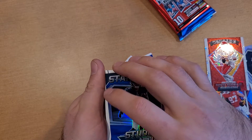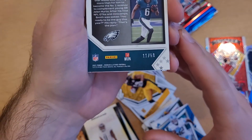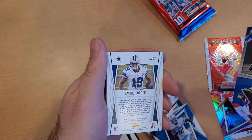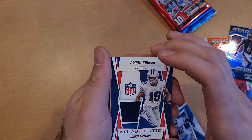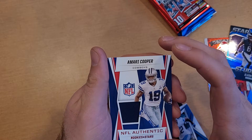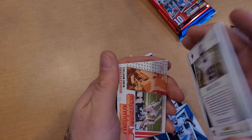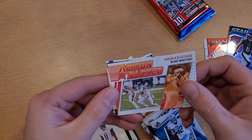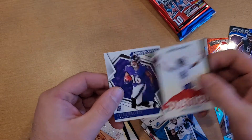Star Studded Davante Smith — looks like a patch card. Numbered 11 out of 50. Davante Smith, not bad. And next we have an Amari Cooper patch — NFL Authentic Rookies and Stars, Amari Cooper, just a one-color patch, no visible numbers.